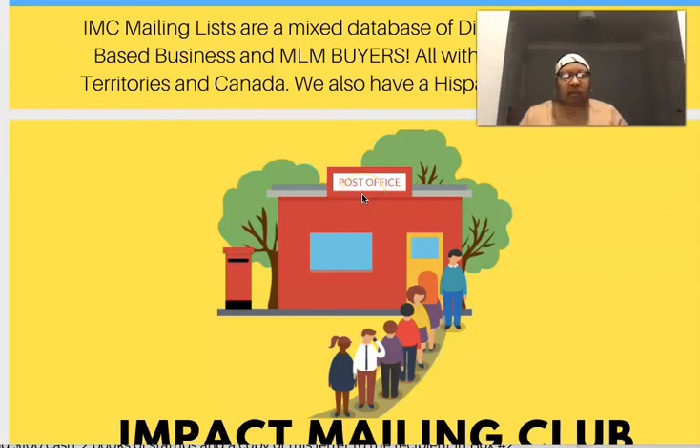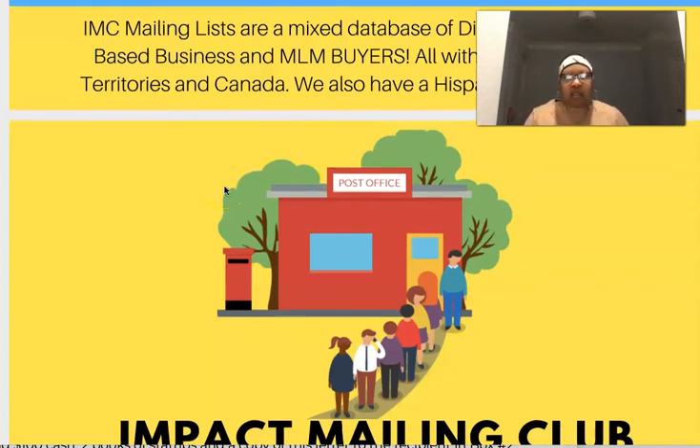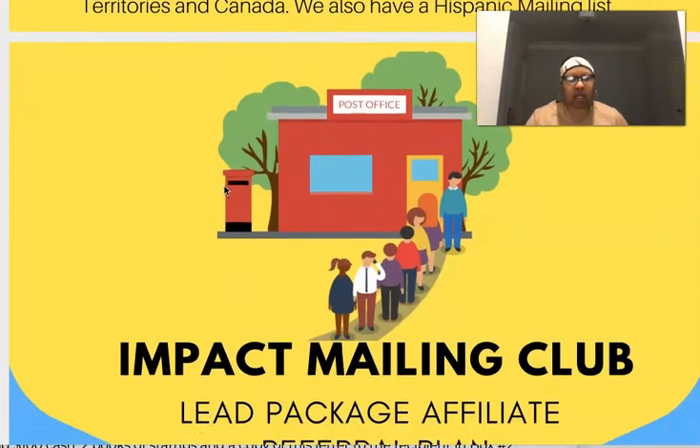Hey guys, it's Pandora the Postcard Diva. How's everybody doing out there today? I hope you're having a great and wonderful day. Do me a favor — go ahead and click that subscribe button and click that notification bell so you can be notified each and every time I upload new videos.